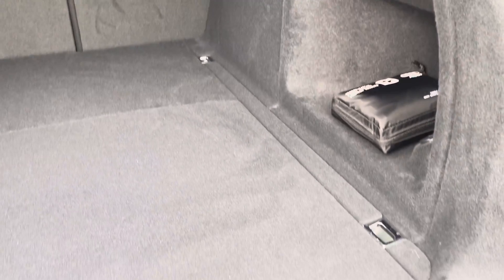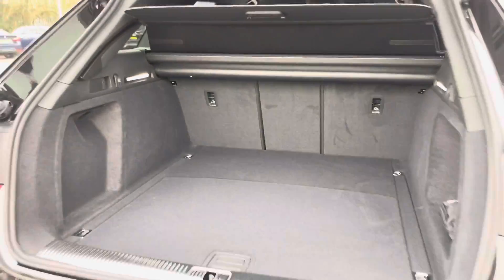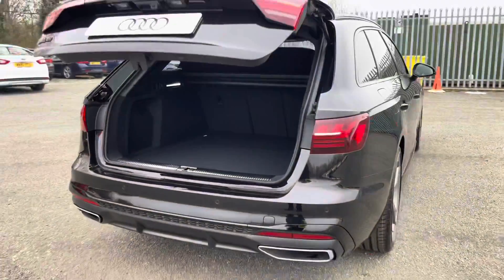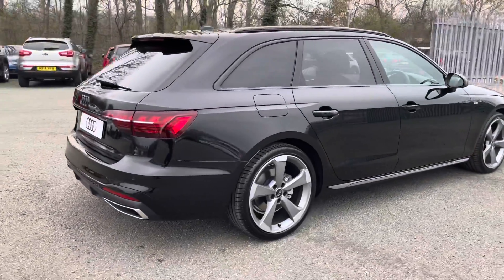As you can see, this car boasts a large boot with 505 litres of capacity — plenty of space for your shopping, any suitcases or perhaps even golf clubs. The boot can also be smoothly shut with just a press of a button on the top of the tailgate.